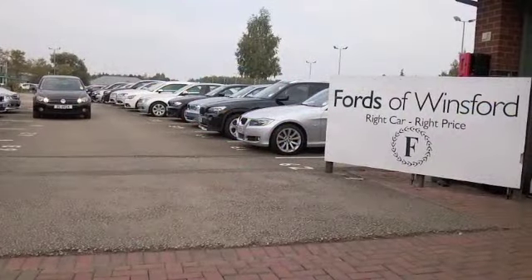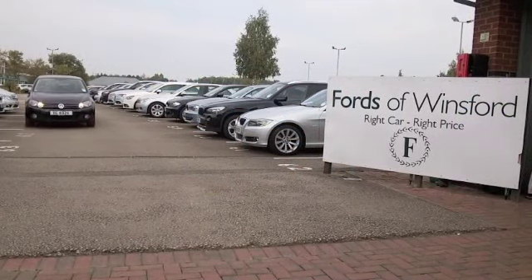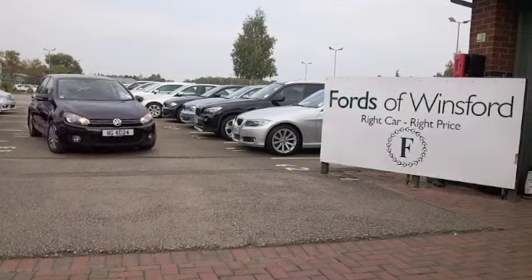Why not ring and reserve? Give Jackie and her team a call in our call centre. Bring your licence with you, have a test drive, and come and discover this great car for yourself at Ford's of Winsford.